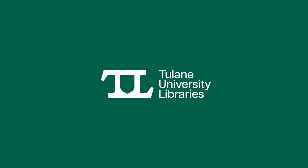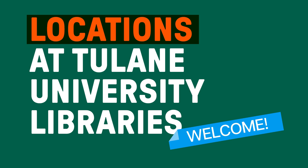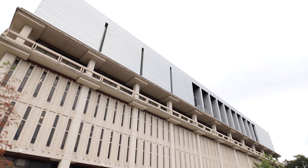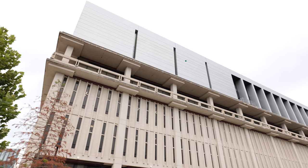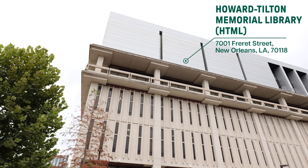As you may know, the university has multiple libraries and information centers. The following libraries are members of the Tulane University Libraries. Howard Tilton Memorial Library, or HTML, is the main library of the Tulane University Library System.